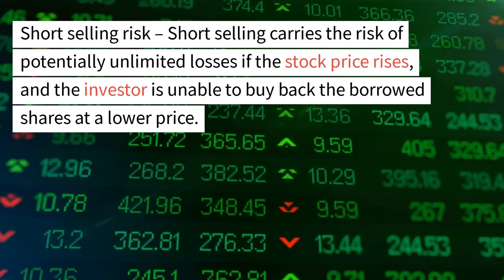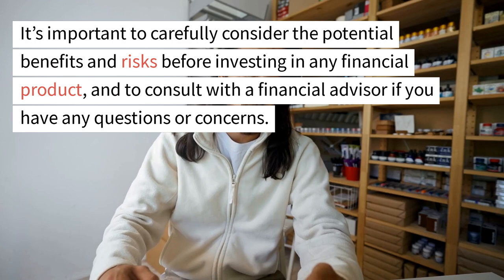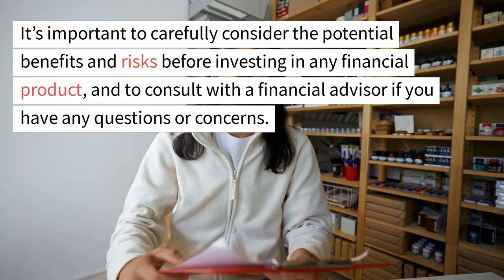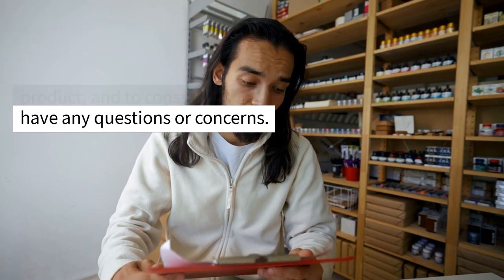Short selling carries the risk of potentially unlimited losses if the stock price rises and the investor is unable to buy back the borrowed shares at a lower price. It's important to carefully consider the potential benefits and risks before investing in any financial product, and to consult with a financial advisor if you have any questions or concerns.